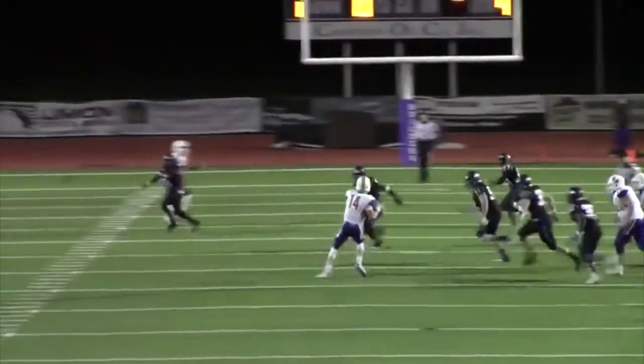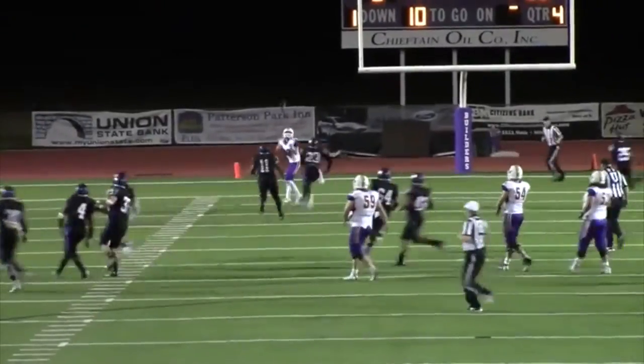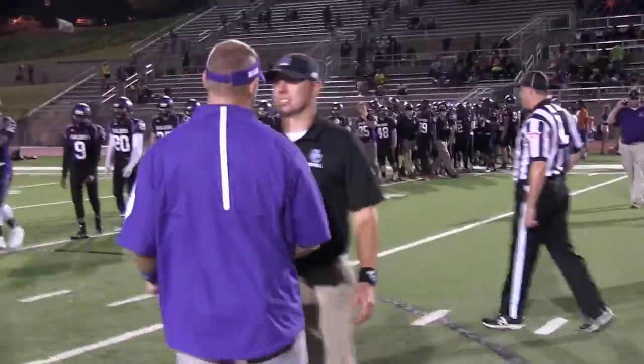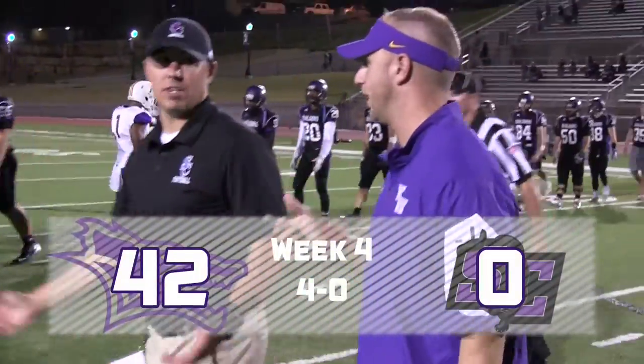Curran escapes from pressure in the backfield, rolls left. Has Kupal behind the defense, turned around. Makes the grab at the three and scores. The Kansas Wesleyan Coyotes post their first shutout in five years tonight.